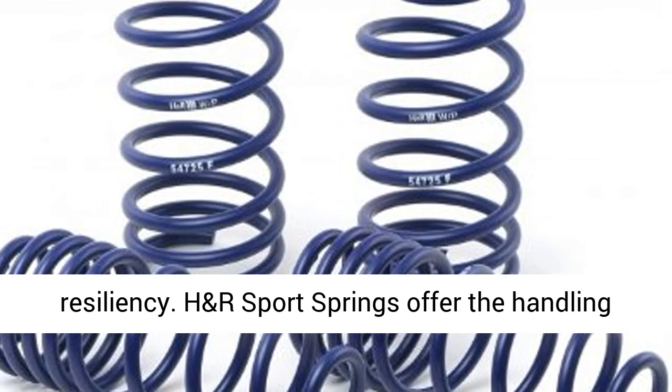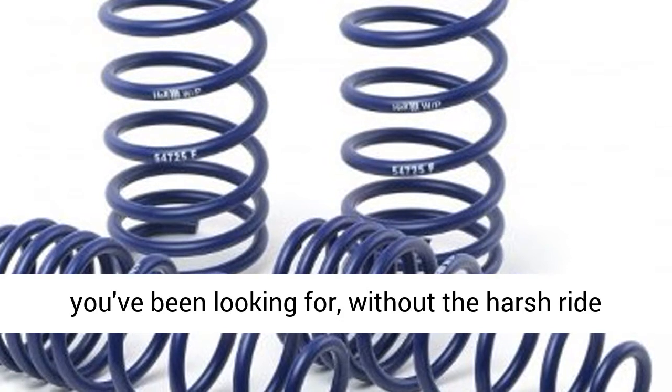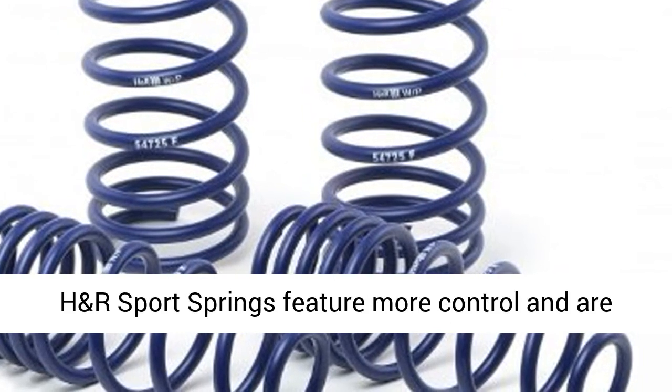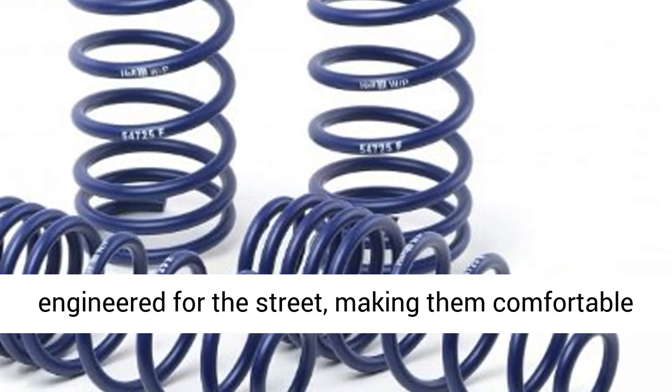H&R Sport springs offer the handling characteristics and aggressive appearance that you've been looking for, without the harsh ride characteristics of less advanced spring systems. H&R Sport springs feature more control and are engineered for the street, making them comfortable and fun to drive.